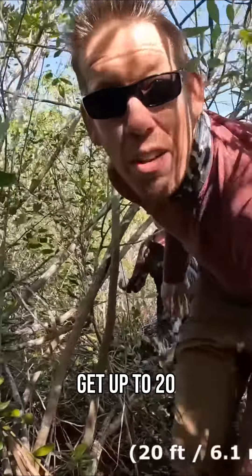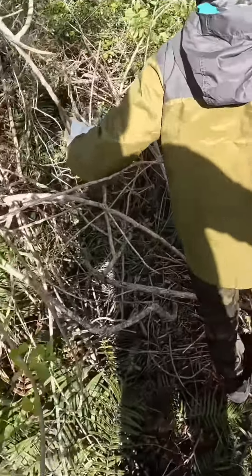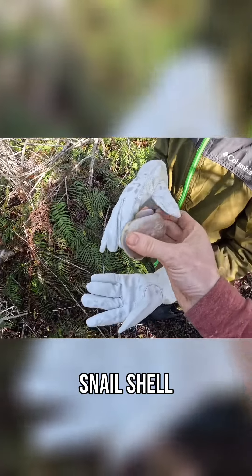These pythons average about eight feet long, but they can get up to 20 feet long. They're extremely well camouflaged and they'll sit out in the open spots and try to bask in the sun. And if we find one, we're going to have to wrestle it out of this brush. It smells invasive snails — it's an apple snail shell.